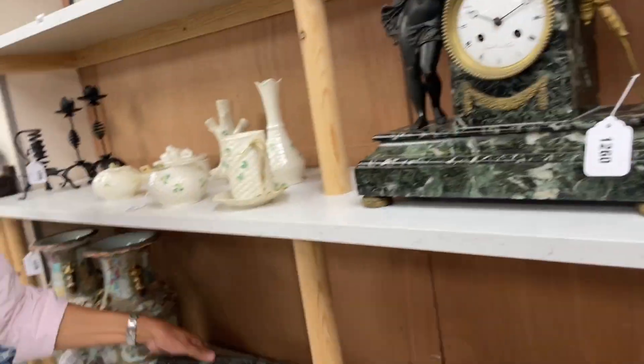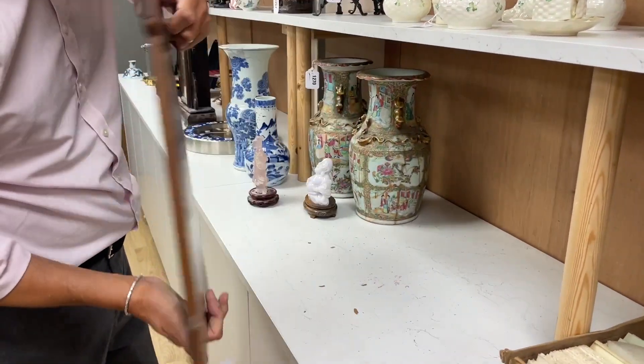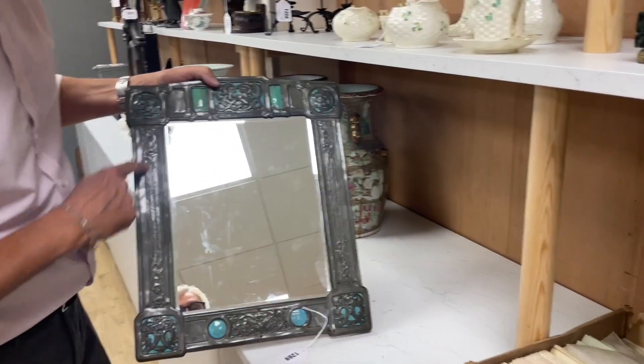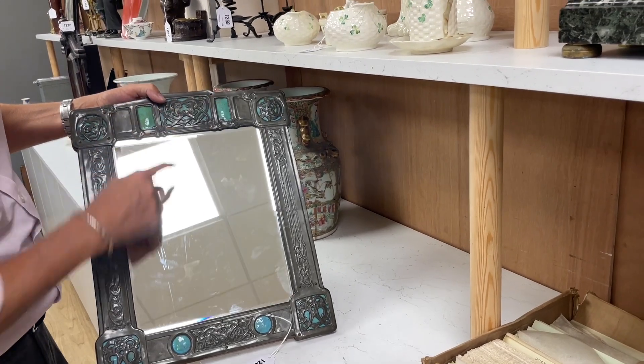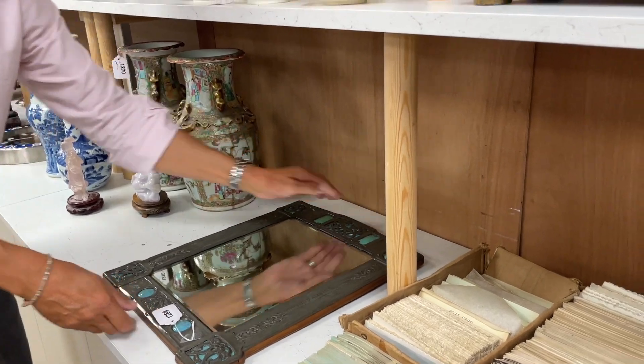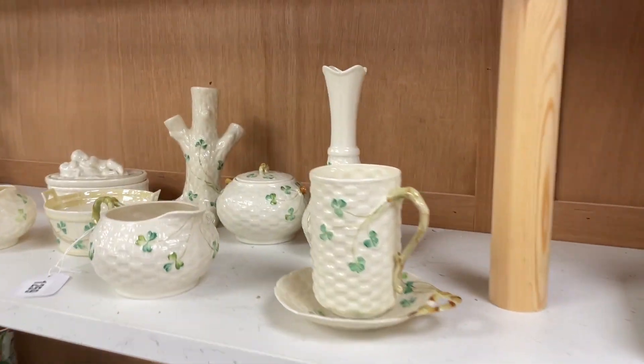A very stylish hanging mirror — I like that. Nice quality wooden back, Arts and Crafts, pewter overlay, sort of russet and guinea stone style inlay. Possibly English, possibly continental — lot 1269 either way.